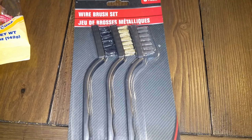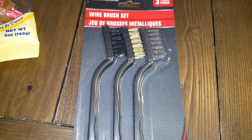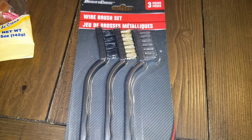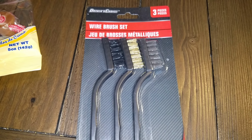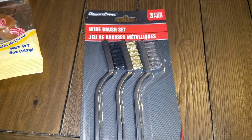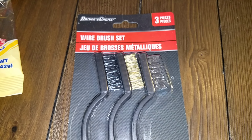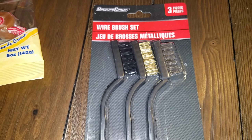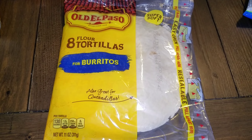Chris metal detects — he has a metal detecting channel, which I'll link below if you want to check it out. I'm getting ready to go metal detecting with him in the next couple of weeks since we have four metal detectors and I used to do it all the time. He uses these wire brushes to clean off the coins and other things he finds. They work great — I think they're meant for car detailing, like for tires, but this is the third set he's picked up to use for that.